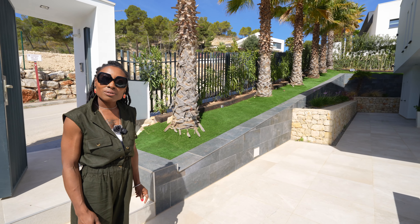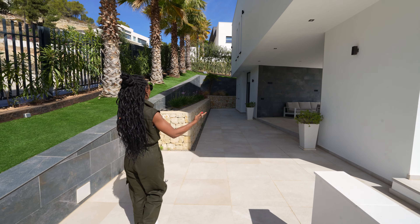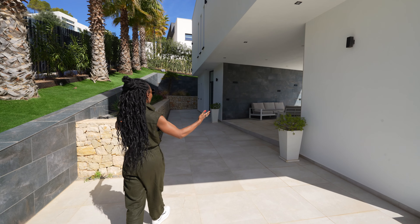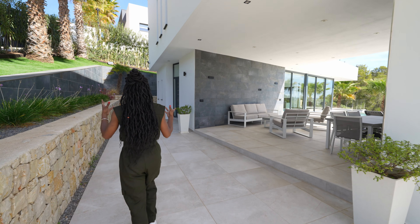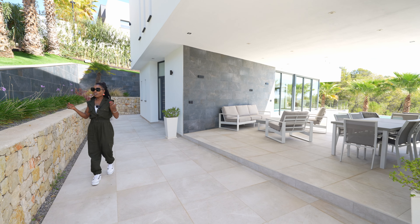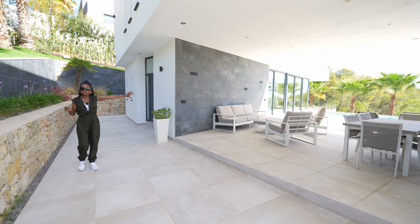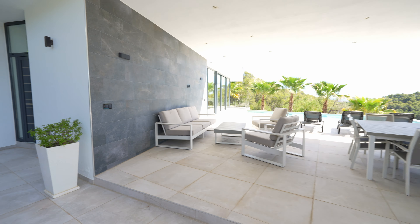Today I have a home to show you. It is a stunning architecturally designed modern and contemporary home. It stands on a plot of 1000 square metres and the house itself is 374 square metres. It offers three bedrooms, three bathrooms and is distributed over two floors.